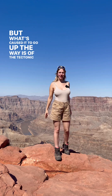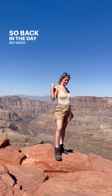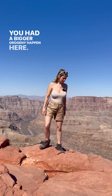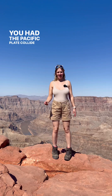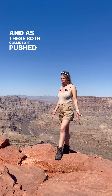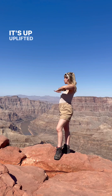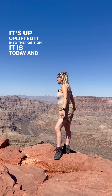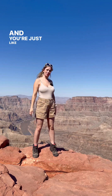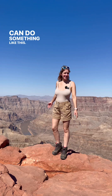What caused it to go up is the tectonic activity in this area. Between 70 to 40 million years ago you had a big orogeny happen here — the Pacific Plate collided with the North American Plate, and as they collided it pushed this plateau, known as the Colorado Plateau, upward. It's uplifted it into the position it is today and it's still uplifting. Tectonic forces over millions of years can do something like this — yes they can.